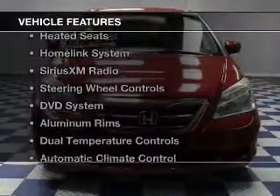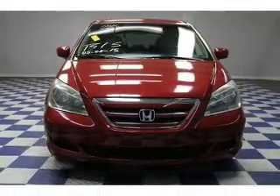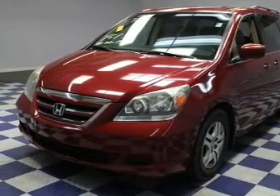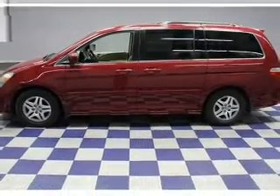The features include a power sunroof, leather seats, heated seats, a HomeLink system, Sirius XM satellite radio, steering wheel controls, a DVD system, aluminum rims, dual temperature controls, and automatic climate control.